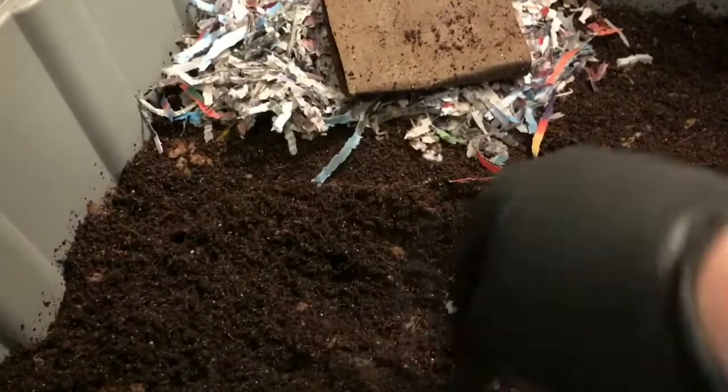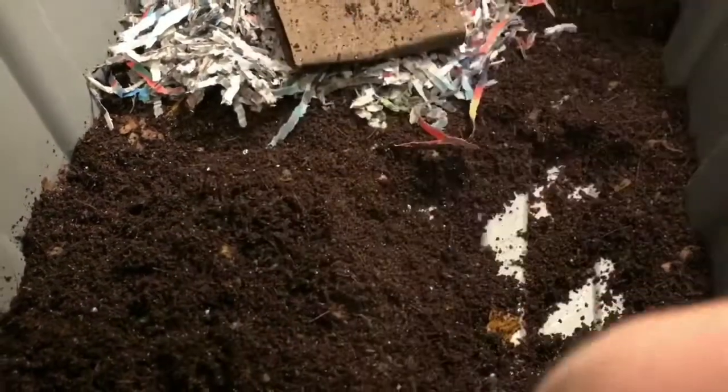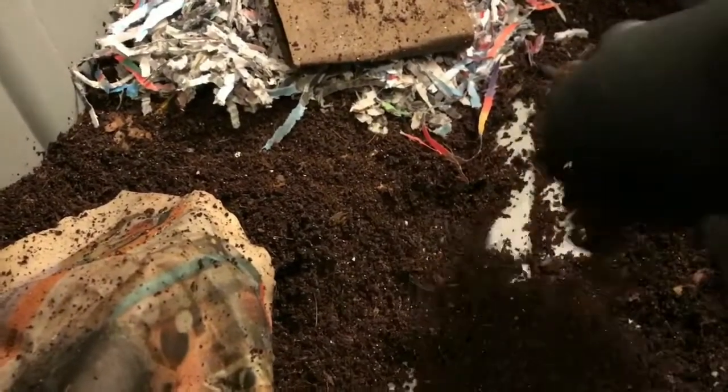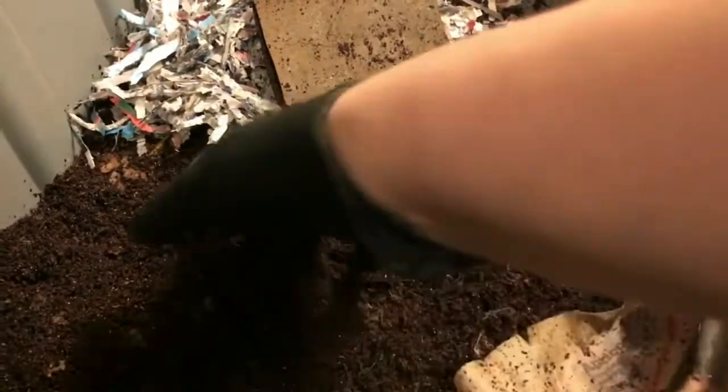I wanted to see if we had any worms in the bedding, and I'm not really seeing any. The moisture feels really good in here — it's nice and flaky. I'm assuming all of our worms are hanging out in the back here where we fed the apple, so I'll pull this here.